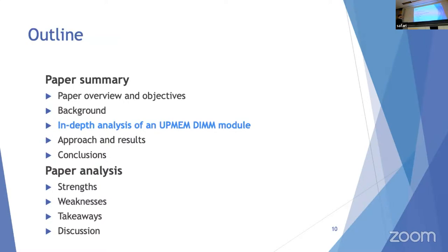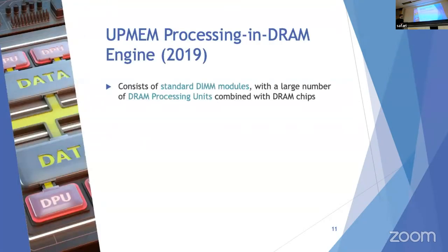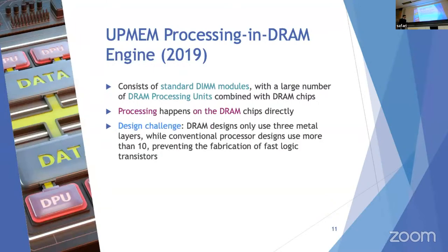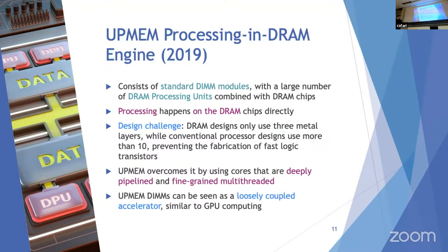The UpMEM architecture consists of standard DIMM modules with memory arrays and PIM chips containing DRAM Processing Units, or DPUs. Processing happens directly on the DRAM chips. A major design challenge was that DRAM designs only use three metal layers while conventional processors use more than ten, preventing fabrication of fast logic transistors. UpMEM overcame this by using deeply pipelined and fine-grained multi-threaded cores.